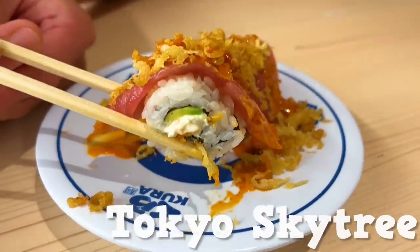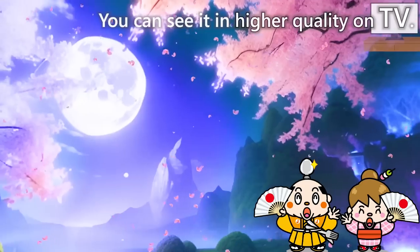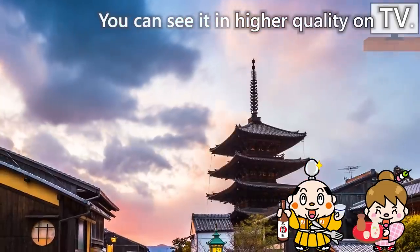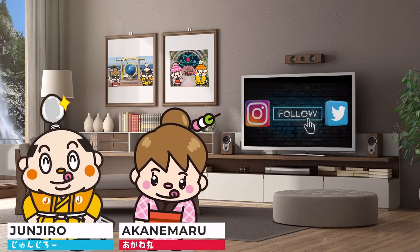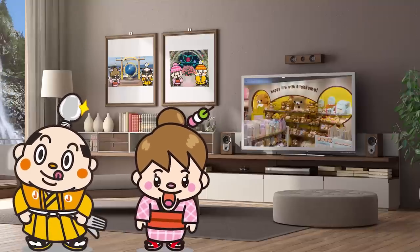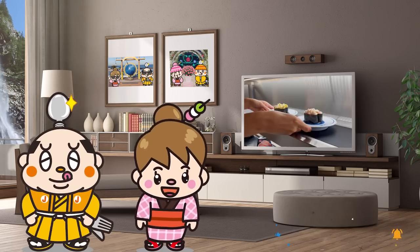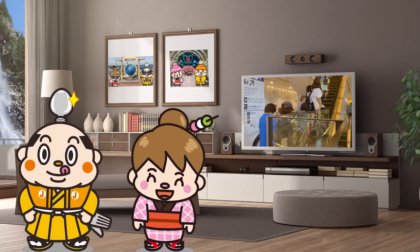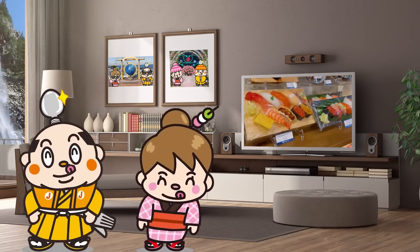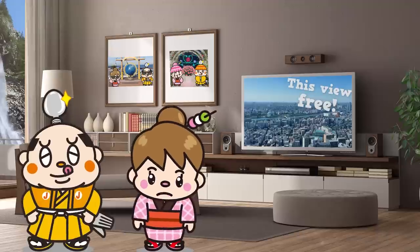Welcome to this Tokyo Skytree and conveyor belt sushi guide covering food and shopping — 18 recommendations. I'm Akane Maru, born and raised in Japan. This video is about Tokyo Skytree. We'll introduce 18 items, which include exclusive menu items from a popular conveyor belt sushi restaurant and cute character merchandise. We'll explain clearly how to get to the stores so it will be helpful for your trip. At the end of the video, we'll also share a way to enjoy this view for free, so please watch until the end.